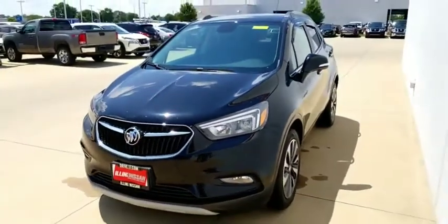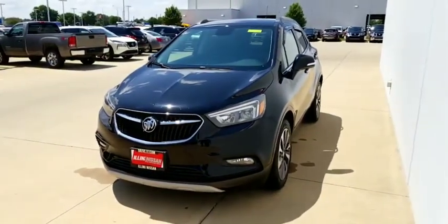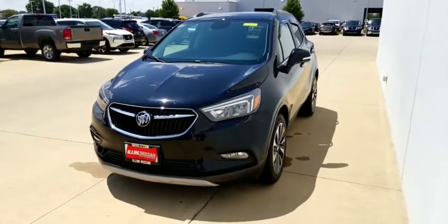When you come into Illini Nissan to check it out, make sure to ask for Zach. We'll go over it, take it for a drive, and hopefully send you down the road in it.